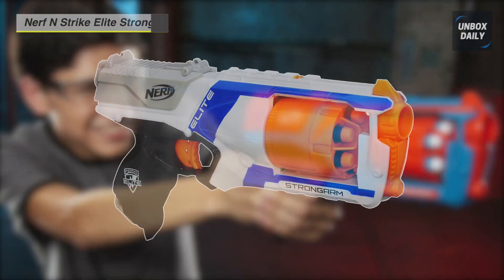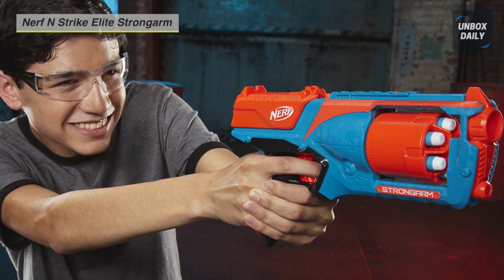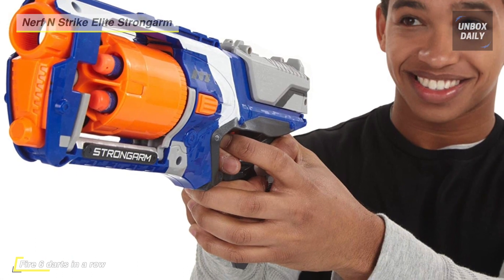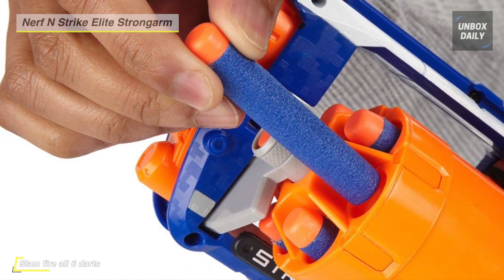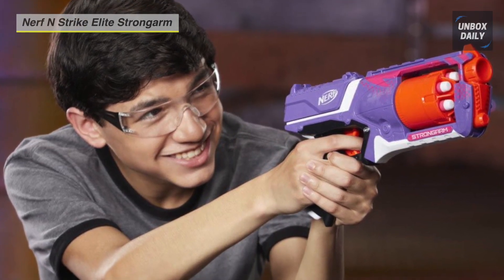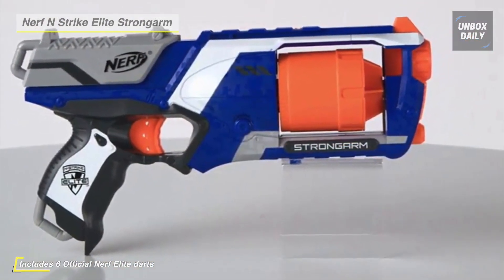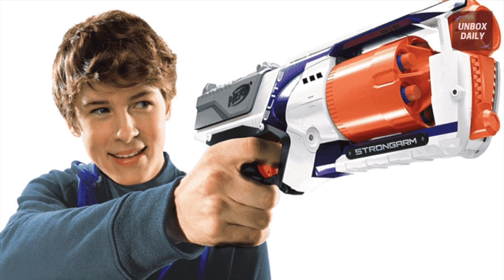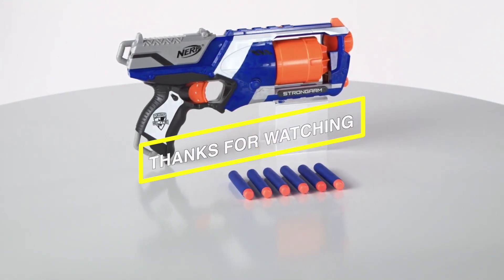Fire six darts in a row from the quick-draw, fast-firing Nerf Strong Arm blaster. It offers a rotating barrel that holds six darts, and the slam fire slide lets you blast as fast as you can fire. Flip open the rotating barrel to quickly load the six Elite darts. Unleash a stream of darts by holding down the trigger and pumping the slam fire slide rapidly back and forth. You can also use the tactical rail to customize your blaster with any tactical rail accessory. It's an excellent gift for Nerf newbies and a cool blaster for fans to add to their collection.